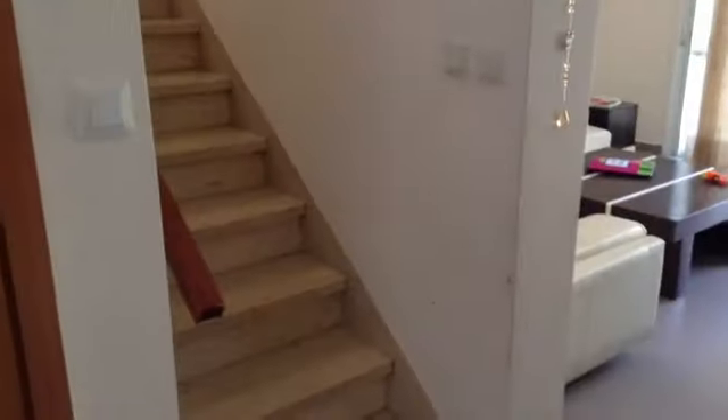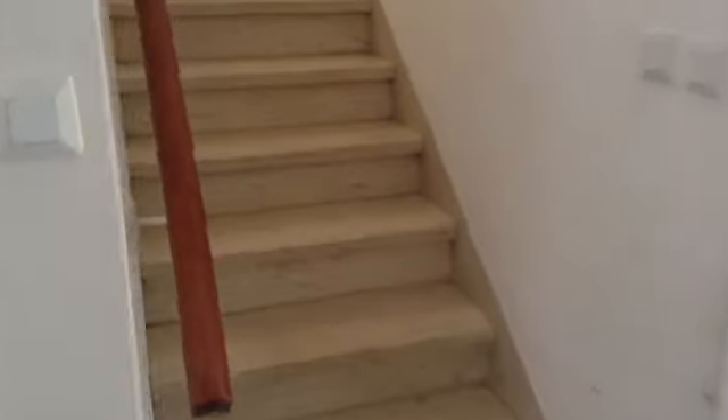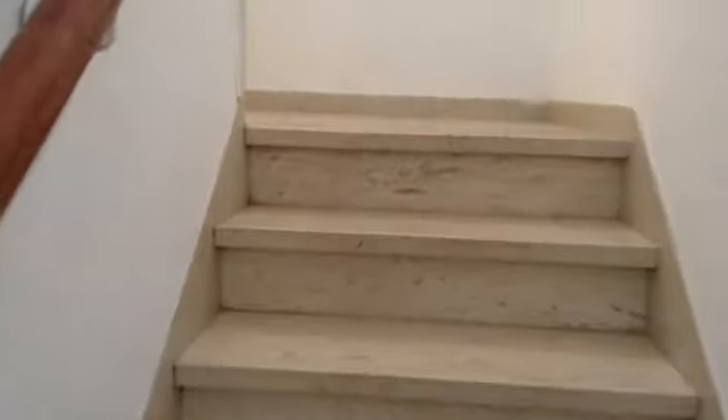Now coming to the second floor, heading up the stairs. There are windows in the very high ceiling, and you can see up into the roof.